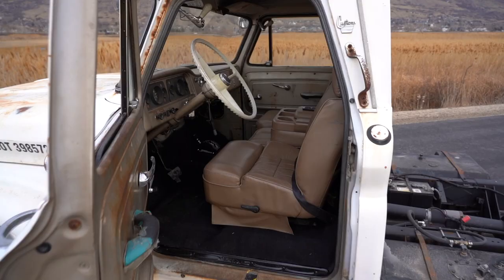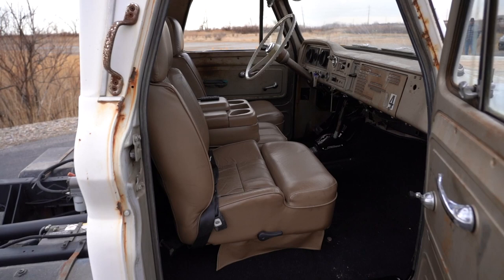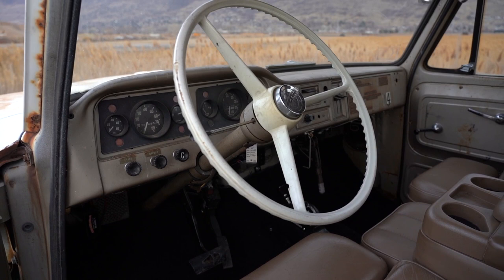We actually had a customer that really wants this truck, so we kind of did some theoreticals on getting it going with lights — headlights, taillights, turn signals, all of that, getting it ready. We're estimating probably about $1,500 more to get it to that point. So if that's something you're interested in, we can get it going as well.